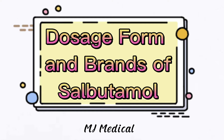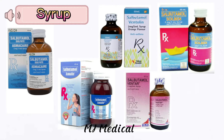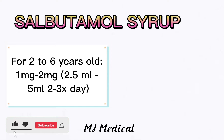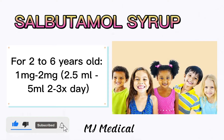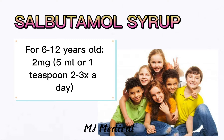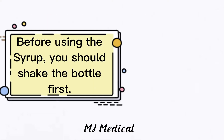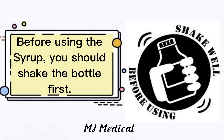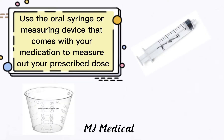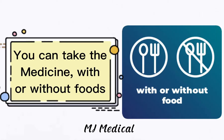These are the different dosage forms and brands of salbutamol. Syrup: For children aged 2 to 6 years old, they can take 2.5 milliliters to 5 milliliters, 2 to 3 times a day. For children aged 6 to 12 years old, they can take 5 milliliters or 1 teaspoon, 2 to 3 times a day. For children above 12 years old to adult, they can take 5 milliliters to 10 milliliters or 1 to 2 teaspoons, 3 times a day. Before using the syrup, you should shake the bottle first. Use the oral syringe or measuring device that comes with your medication to measure out your prescribed dose. You can take the medicine with or without food.